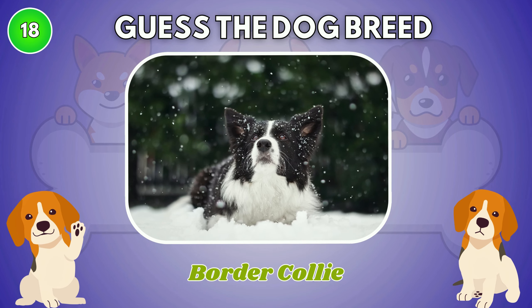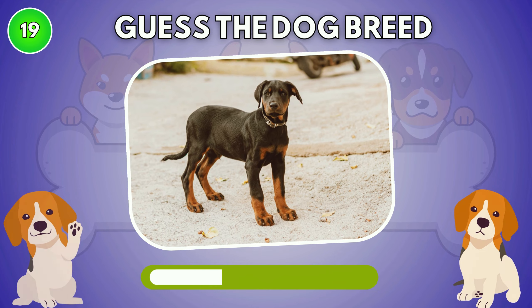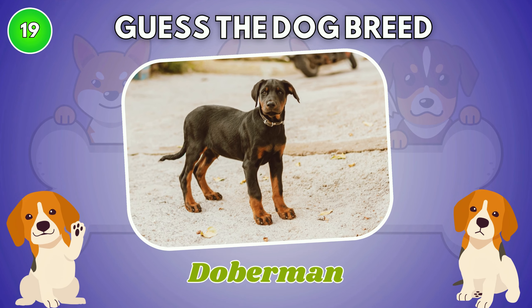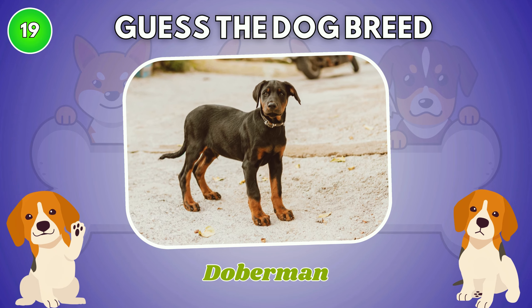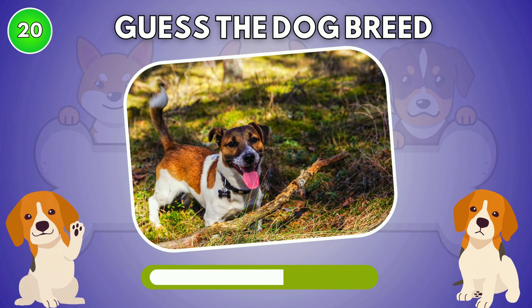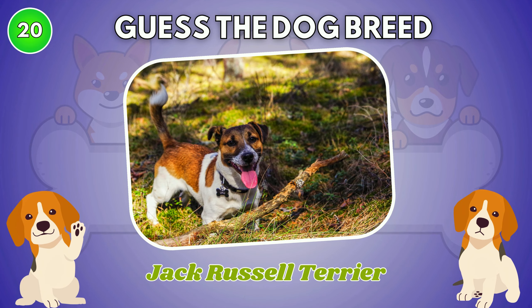Border Collie. Do you know this dog breed? The answer is Doberman. Jack Russell Terrier.